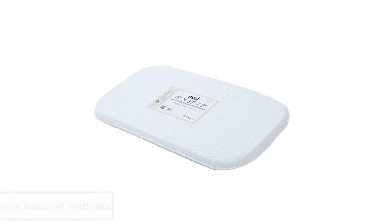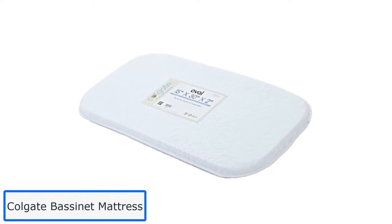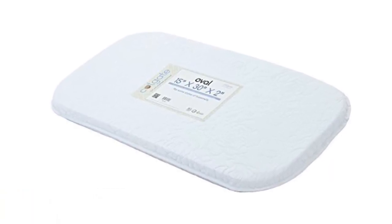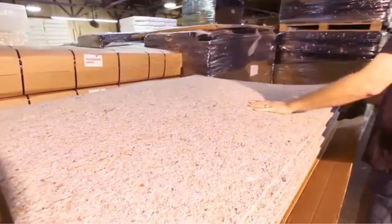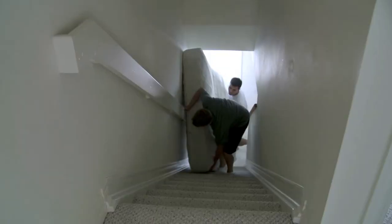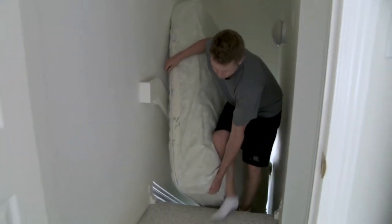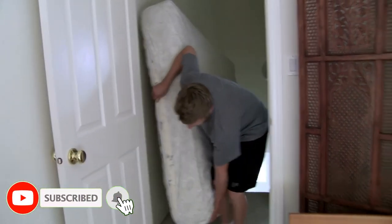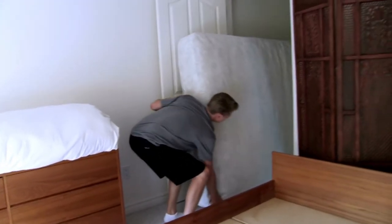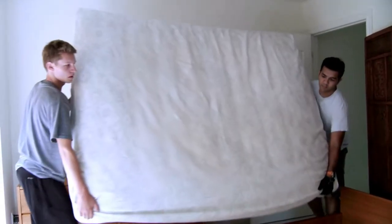Number 2: Colgate Bassinet Mattress. The next bassinet mattress that comes to mind is the Colgate Mattress. It's made with water-resistant, breathable, and durable materials with a foam base encased in 100% microfiber fabric. You can have it as a healthy choice for your baby. The top and bottom of the mattress are 100% microfiber fabric, yet there is still airflow between the top and bottom. It measures 15 by 33 by 2 inches and will be delivered in compressed packaging that takes just seconds to expand. The mattress has a pretty thick and firm but not hard consistency.